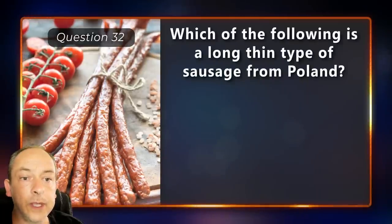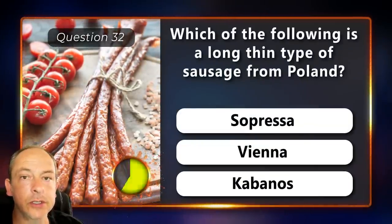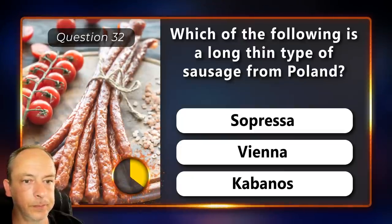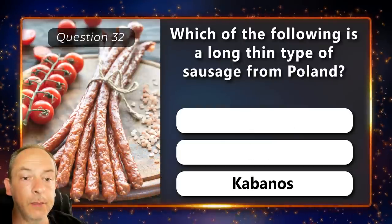Which of the following is a long thin type of sausage from Poland? Suppressa, Vienna or Kabanos? Kabanos.